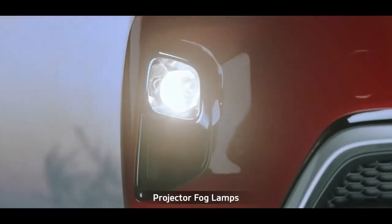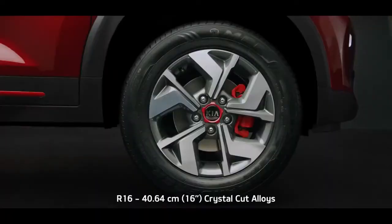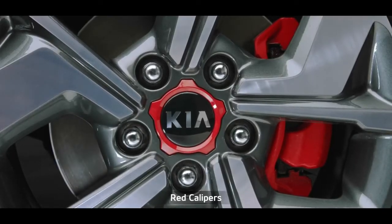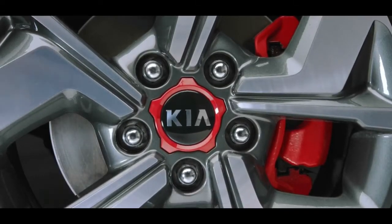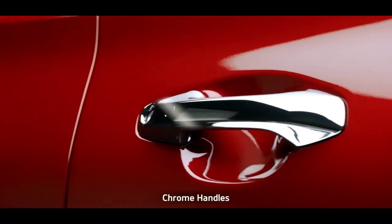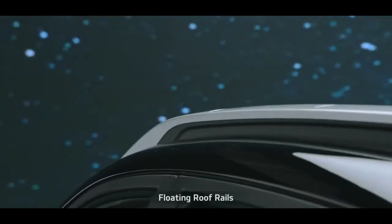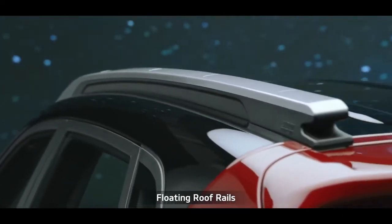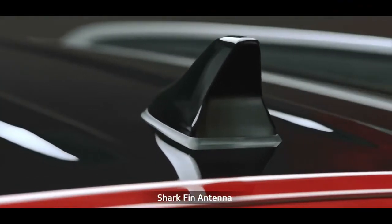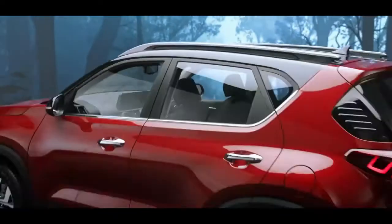The projector fog lamps improve safety and add elegance to the car. The R16 crystal cut alloy wheels with red accents on black wheel caps and red front calipers have a striking contemporary presence and impart an aggressive stance. The plush chrome door handles along with beltline chrome deliver a style statement, while the floating roof rails are sheer head-turners. The shark fin antenna gives the Sonet a distinctive, solid look from its side profile.